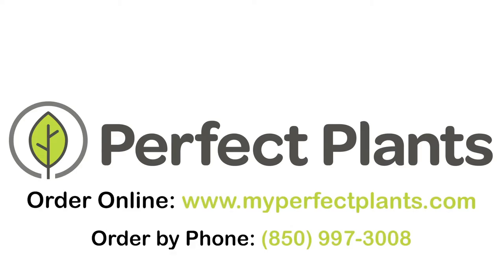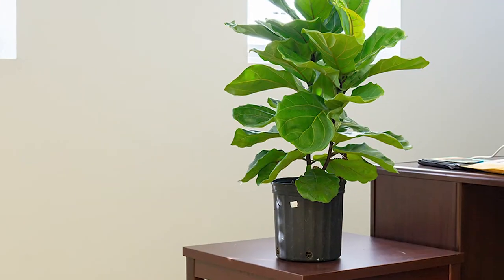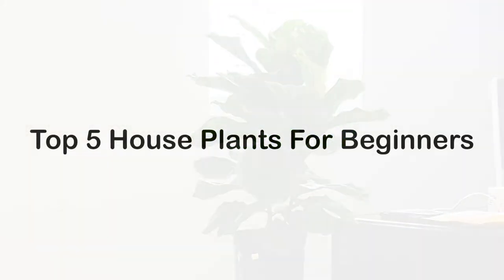Incorporating houseplants into your home decor has been shown to have loads of beneficial impact on your mind and health. Today we're going to give you our top five houseplants for beginners.